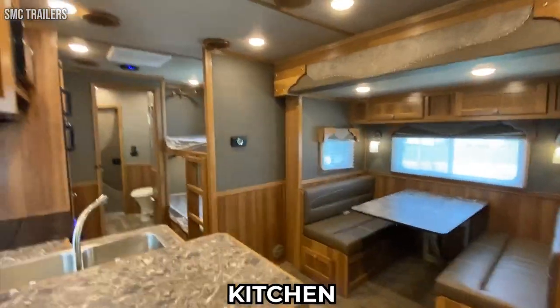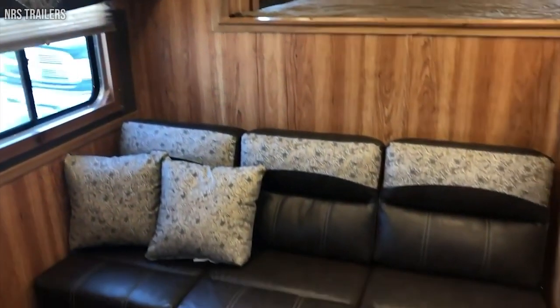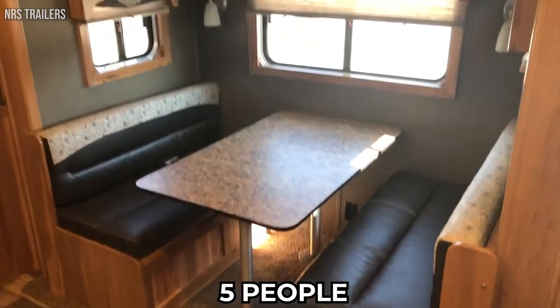It includes a bathroom area, kitchen, recreational area, and a 15-foot insulated area that can contain several horses. Everything from furniture to appliances is included with the standard configuration. The Laramie Stock Combo can comfortably sleep 5 people.